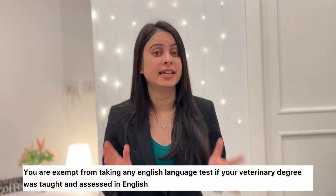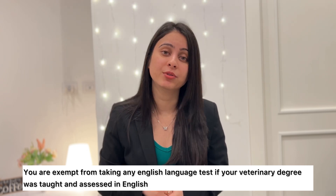Let me tell you about the English language test exemption. This can be demonstrated either by taking an English language proficiency test, for example IELTS. Or, you are exempted from taking any kind of English language test if your veterinary degree was entirely in English. In this case, you need to get a document from your university stating that your veterinary degree was taught and assessed entirely in English.